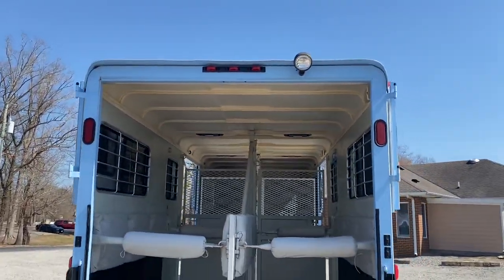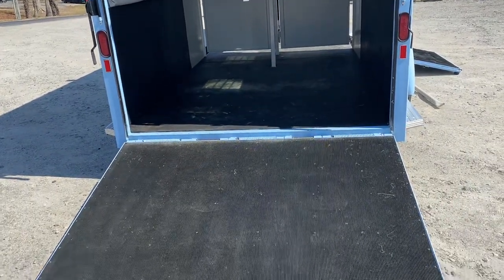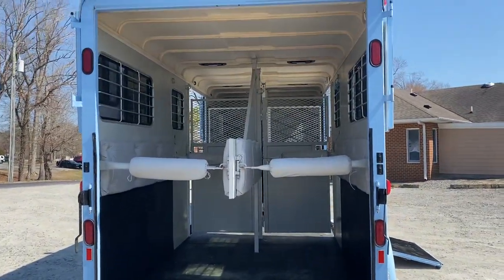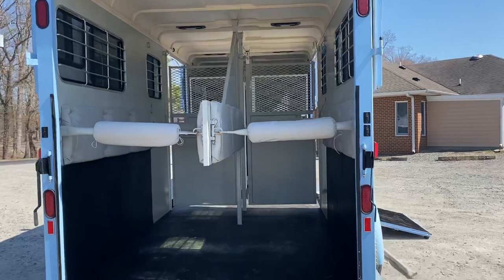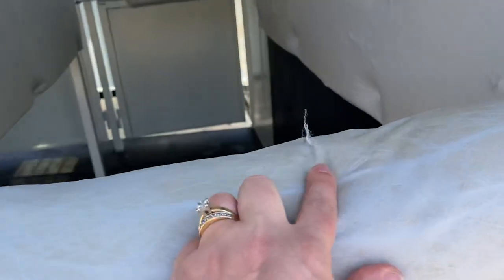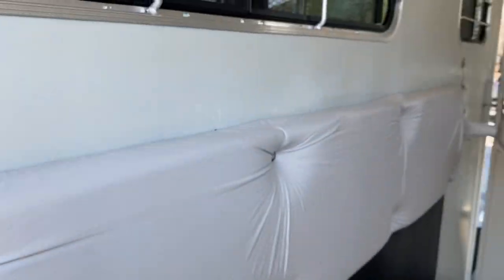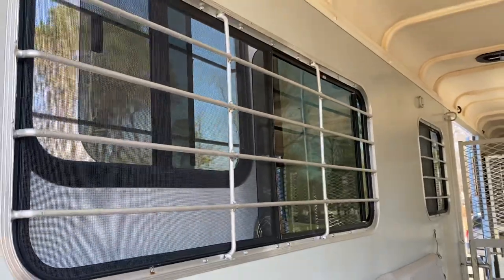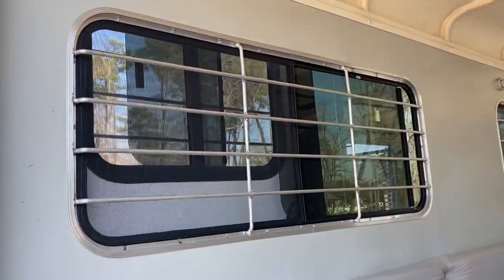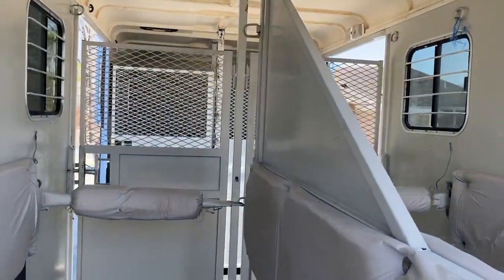It's not a bad trailer at all — structurally it's in excellent condition. The frame is great, the floor is great, the roof is great, and the pads are in pretty good shape. You'll see a little wear here and there, nothing major. We've got lots of windows in this trailer: sliding windows at the horses' heads and sliding windows at their hips, plus four pop-up vents.